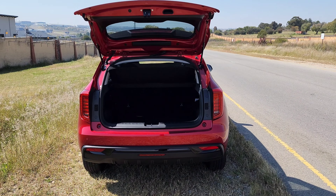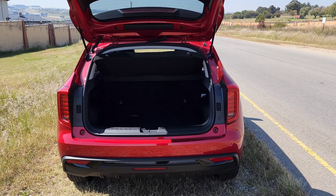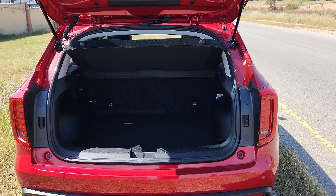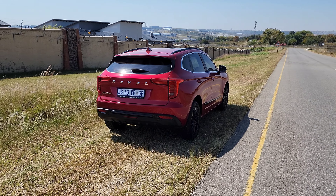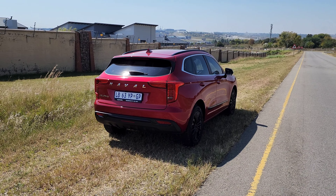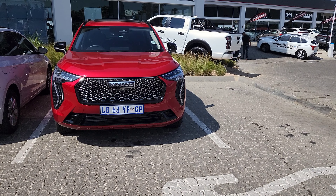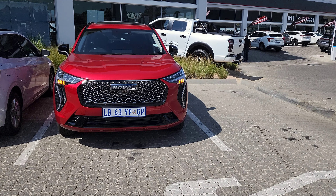The vehicle is cooler-box and wiener-dog friendly and of course weekend-getaway friendly too. Before moving on to the interior, let's look at how the vehicle drives.